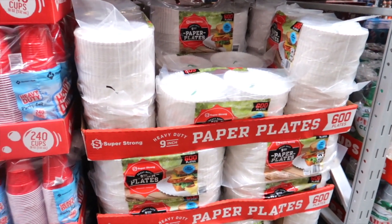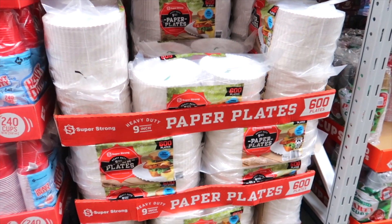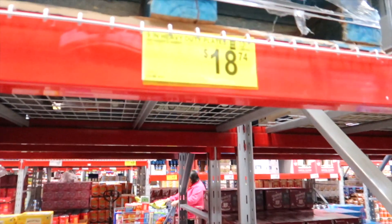We like to have paper plates on hand, and Sam's Club has the best quality of paper plates for the amount and the price — because I don't always want to wash dishes.